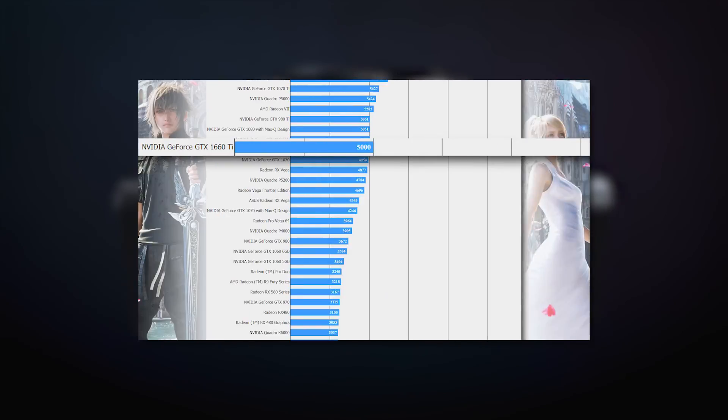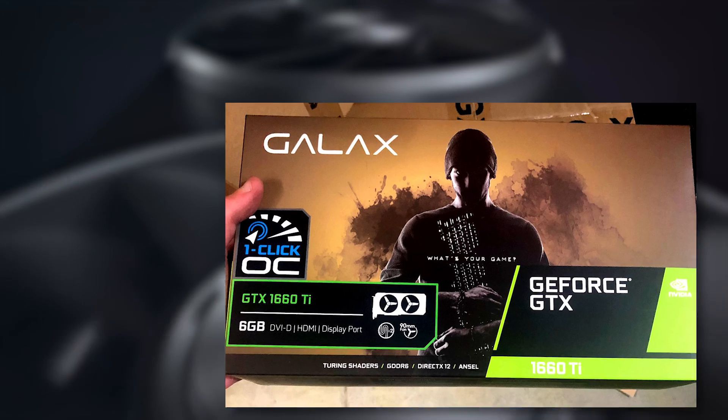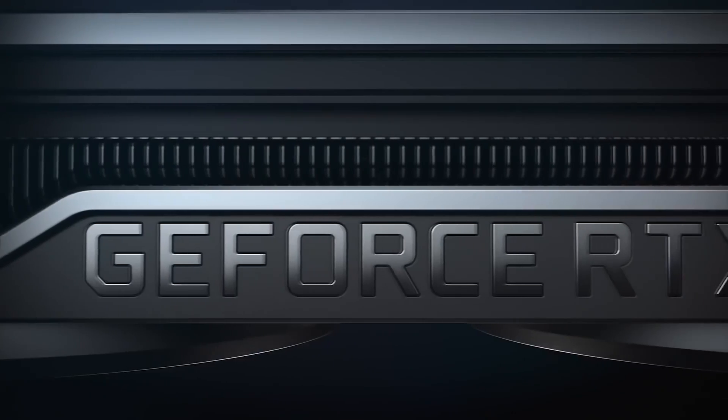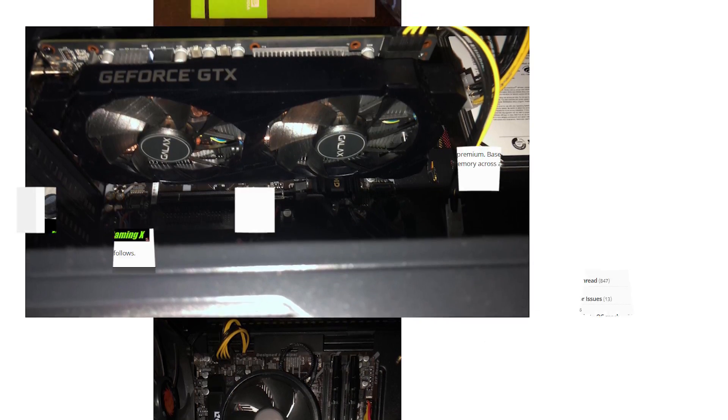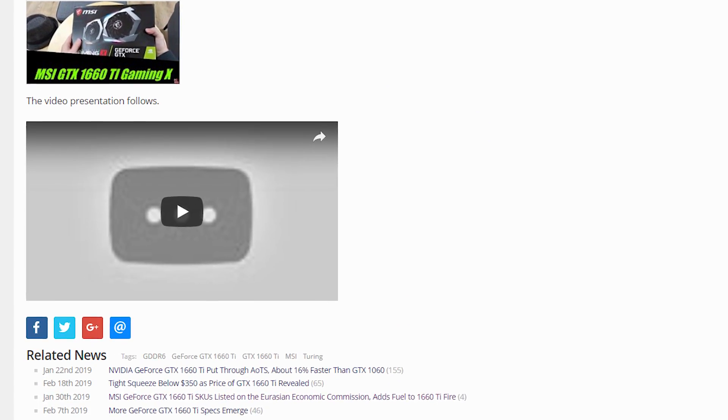We've seen benchmarks, pricing, box art, and just about everything in between when it comes to the GTX 1660 Ti. But there's one thing we haven't seen — a user with an actual card. Well, minus the mistaken upload of the unboxing, but that's already been taken down.